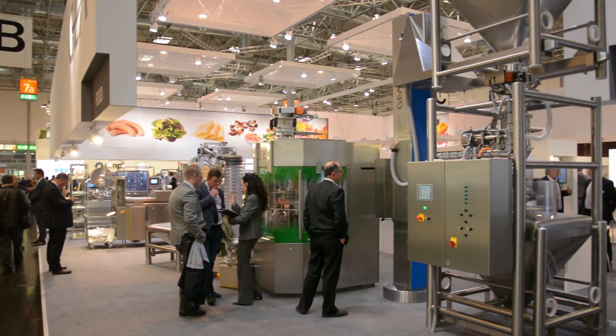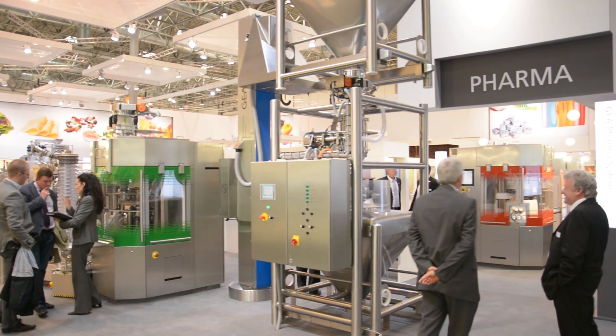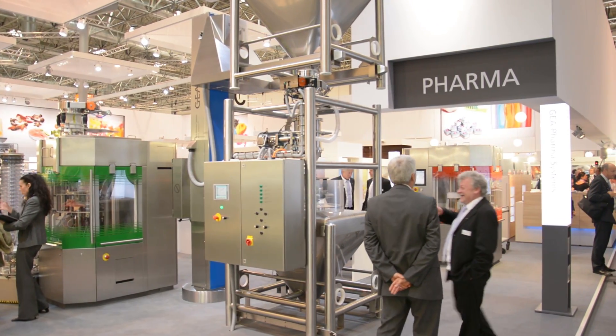Gerneiro can support the pharmaceutical industry in various ways. For example, Gerneiro has built a pharmaceutical test facility in Copenhagen, which is capable of producing clinical batch material for clinical trials, as well as production material for the pharmaceutical industry.